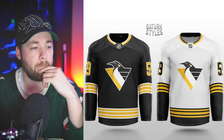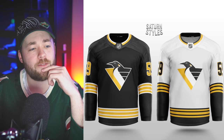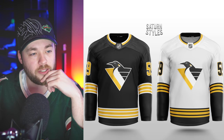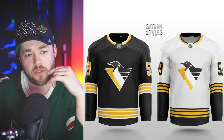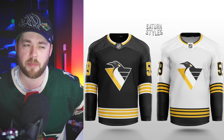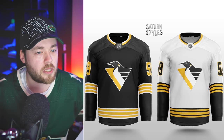Pittsburgh Penguins — heck yeah. Early nineties logo, that's a big win. Striping is fine — definitely getting some Pittsburgh Steelers vibes, which makes sense and isn't a bad thing. I think I'd like to see a shoulder patch on the white jersey, maybe the black one too. It feels a little bit empty — just a subtle shoulder patch, not a giant one.